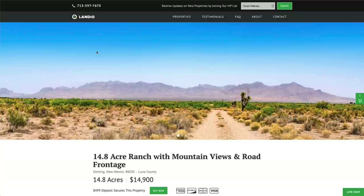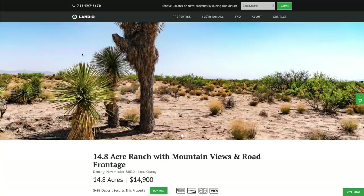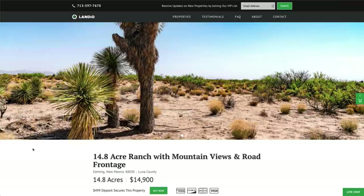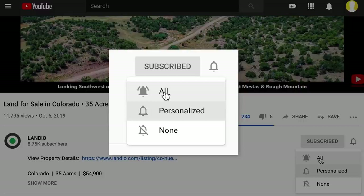We sincerely appreciate you taking the time to watch our property videos and visit our website. Please support us by sharing our properties and videos with everyone you know. We're working diligently to bring you new amazing properties at incredible prices with comprehensive information. It takes a lot of time and effort to capture images, label them, produce videos, develop and maintain the website, and we feel it's important to put as much information out there as possible. It would truly be an honor to add you to the Landio family of happy customers. Please help us by giving this video a thumbs up, leaving a positive comment, and subscribing to our channel with notifications turned on to be notified of new videos.